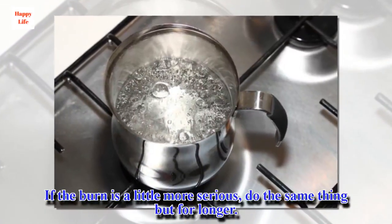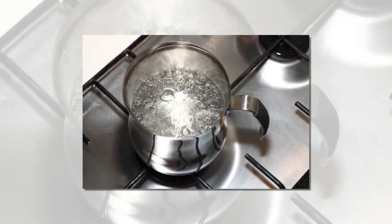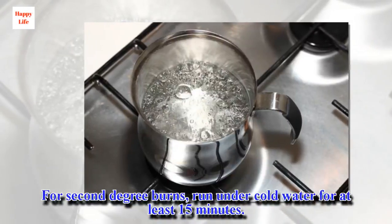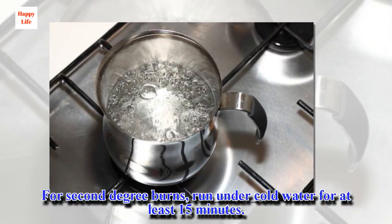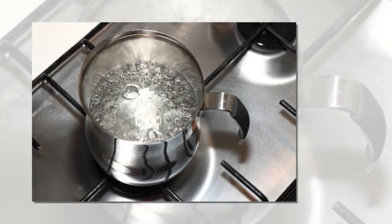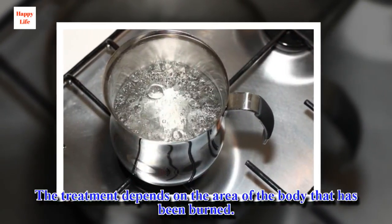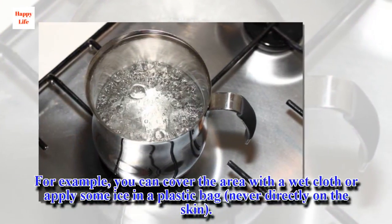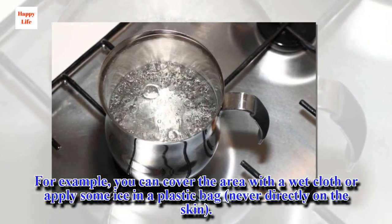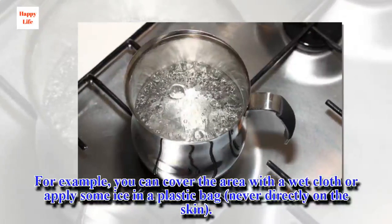If the burn is a little more serious, do the same thing but for longer. For second degree burns, run under cold water for at least 15 minutes. The treatment depends on the area of the body that has been burned. For example, you can cover the area with a wet cloth or apply some ice in a plastic bag — never directly on the skin.